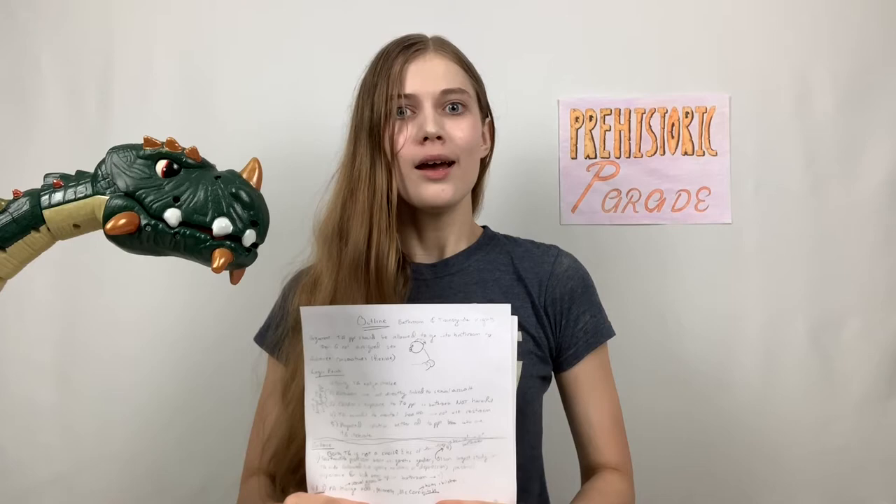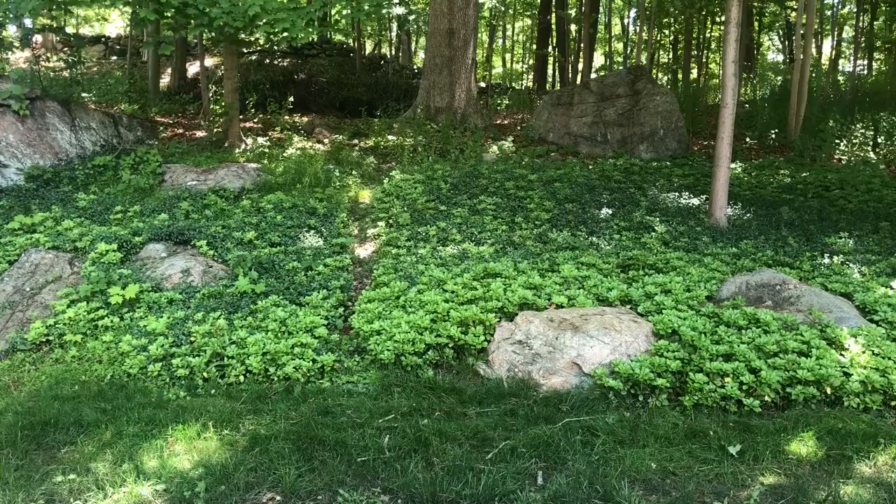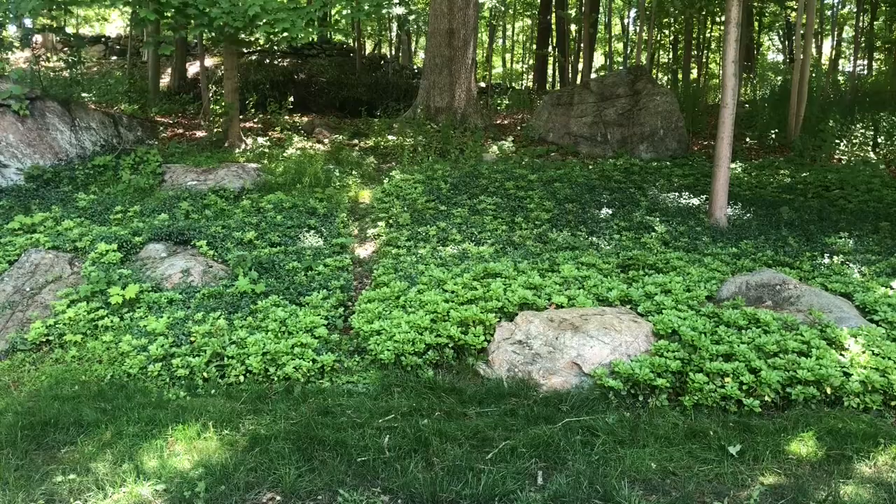So, would a T-Rex chase you? The answer is maybe. It's fiercely debated in the paleontology community whether T-Rex hunted like a lion, chasing down its prey, or scavenged like our old friend the vulture off of carrion. But for our purposes, we want that high-speed chase, and you've made our friend Debra pretty pissed — so she's coming for you.